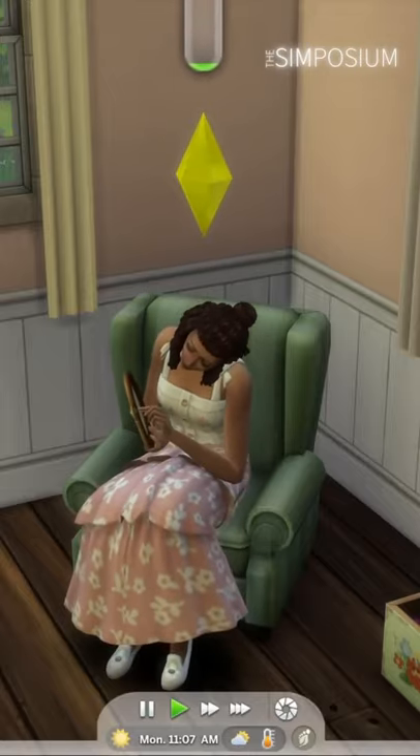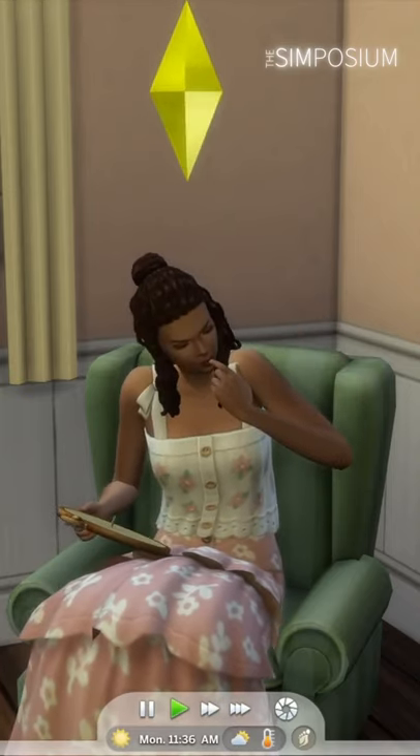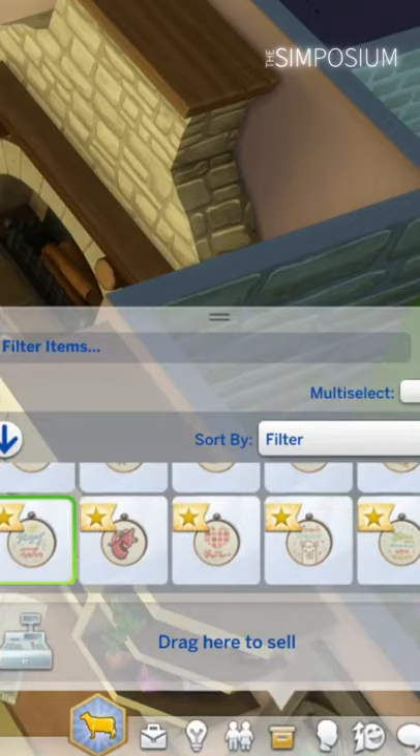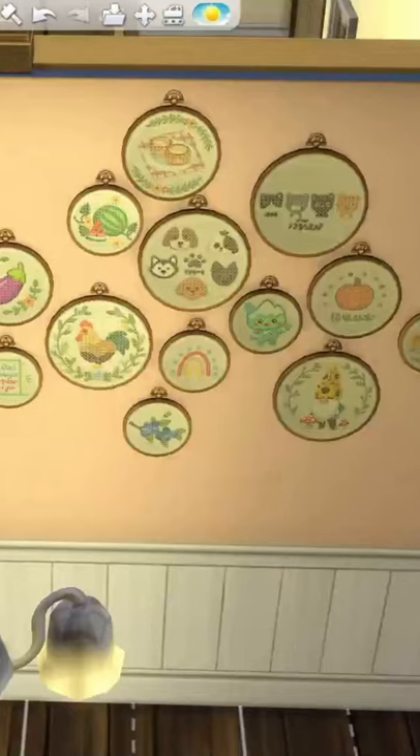There's also a new skill that comes with Cottage Living — it's pretty much the same as Nifty Knitting, but now your sims can get 5 levels in cross stitch. Be careful because you can prick your finger on the needle fairly easily in the lower levels, but there are a bunch of designs to make. Don't forget to click the option to make them into a wall mount so you can have a cute cross stitch wall.